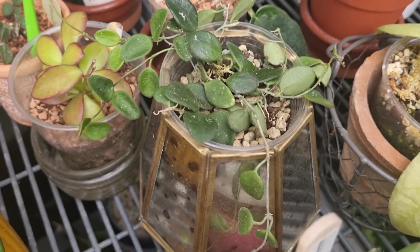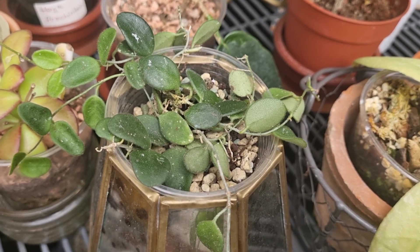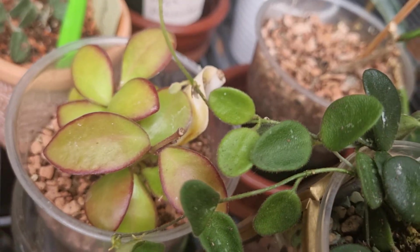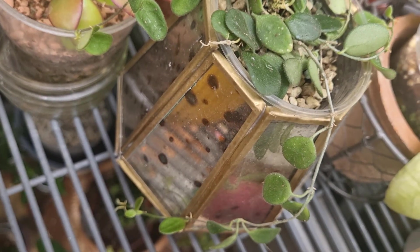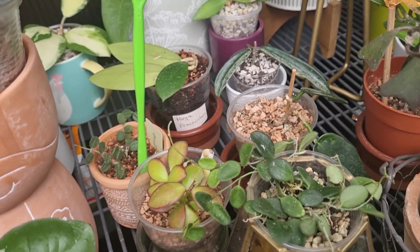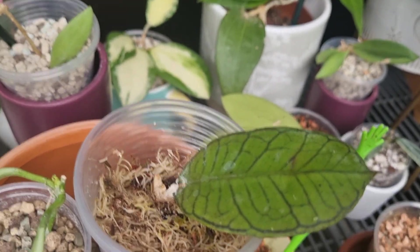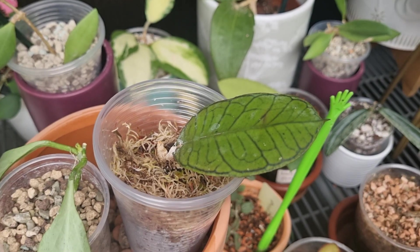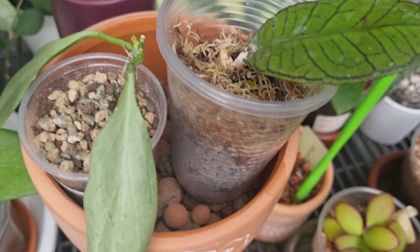This is my Hoya Serpens — I absolutely love this Hoya, and I do have a few Hoya Serpens in this greenhouse. I love the dainty leaves. Can you see the new growth? This Hoya is so beautiful. The next one is my Hoya Gunungading — just one leaf cutting. What I love is to have baby Hoyas in my collection so I can grow them to be a big Hoya one day.